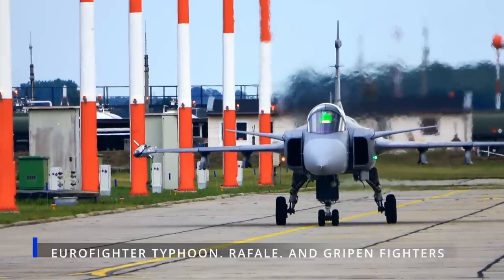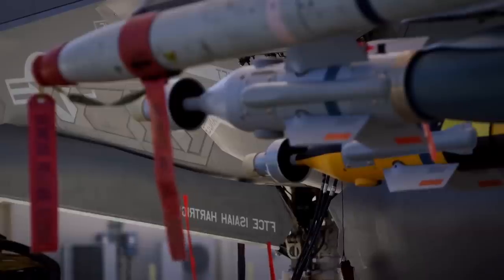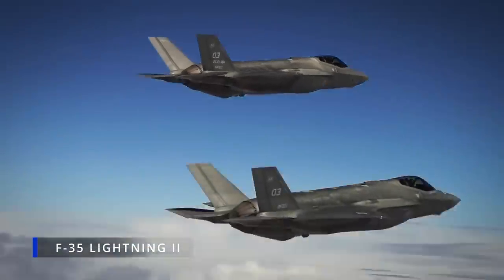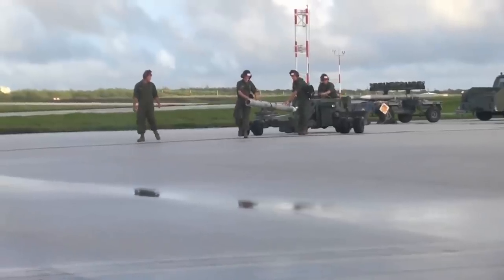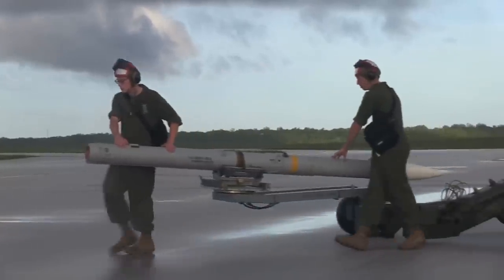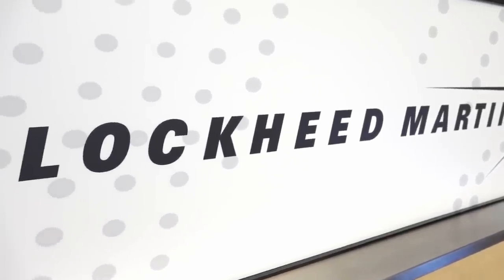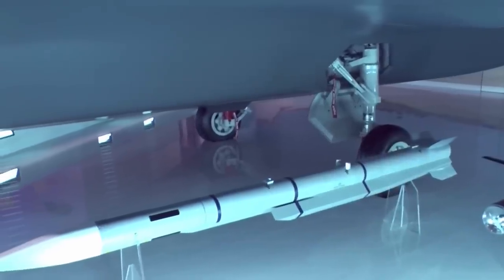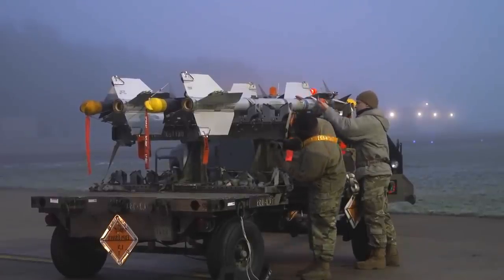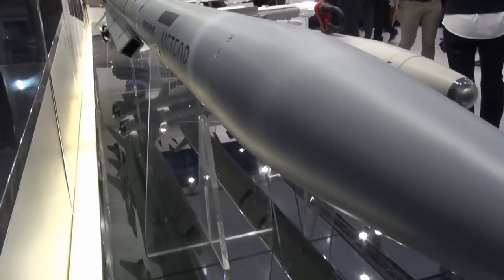The Meteor will be equipped on Eurofighter Typhoon, Rafale, and Gripen fighters. It is also compatible with other advanced fighters, including the F-35 Lightning II Joint Strike Fighter. Meteor has secured a place in the follow-on test and evaluation program by the F-35 Joint Program Office, and contracts were signed with Lockheed Martin in early summer. However, operational deployment is not expected until 2027, and there is a possibility that integration pressures within the program may lead to further delays due to issues in the broader F-35 program.